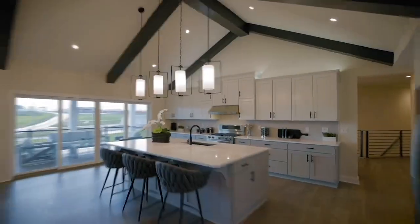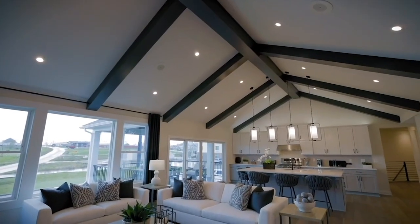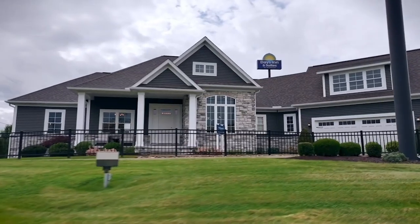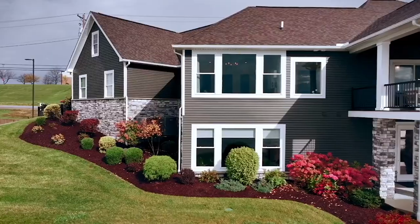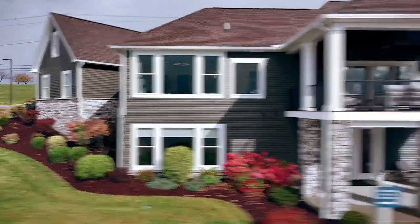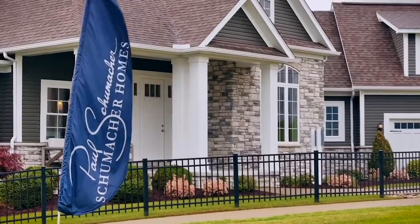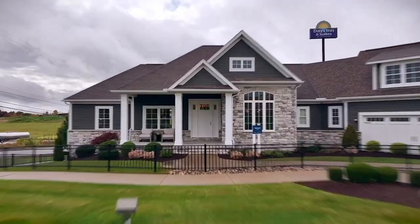We are in Belmont, located off of I-70 in the heart of the Ohio Valley. We build on lots in southern Ohio and the panhandle of northern West Virginia. You can tour our model home and state-of-the-art design studio that has all the latest for a one-stop shopping experience for your custom home.